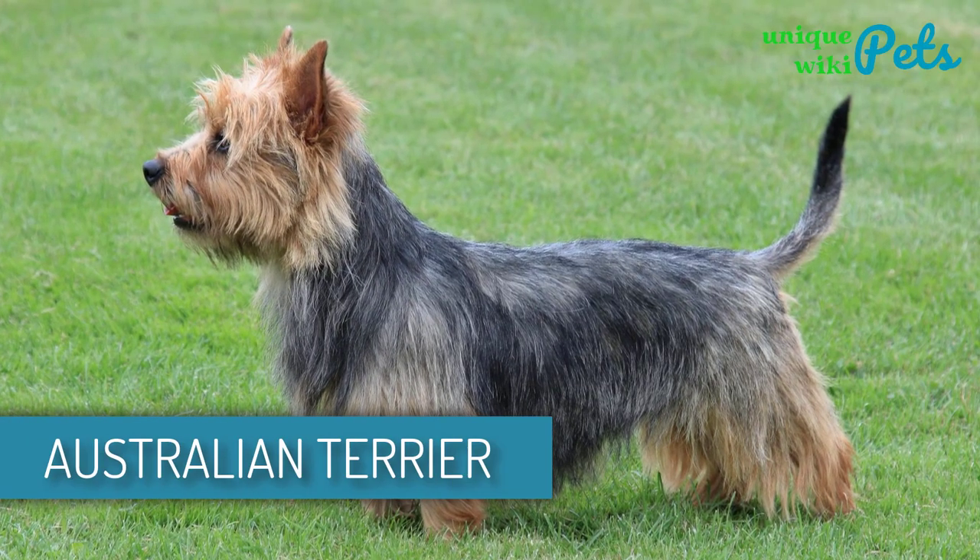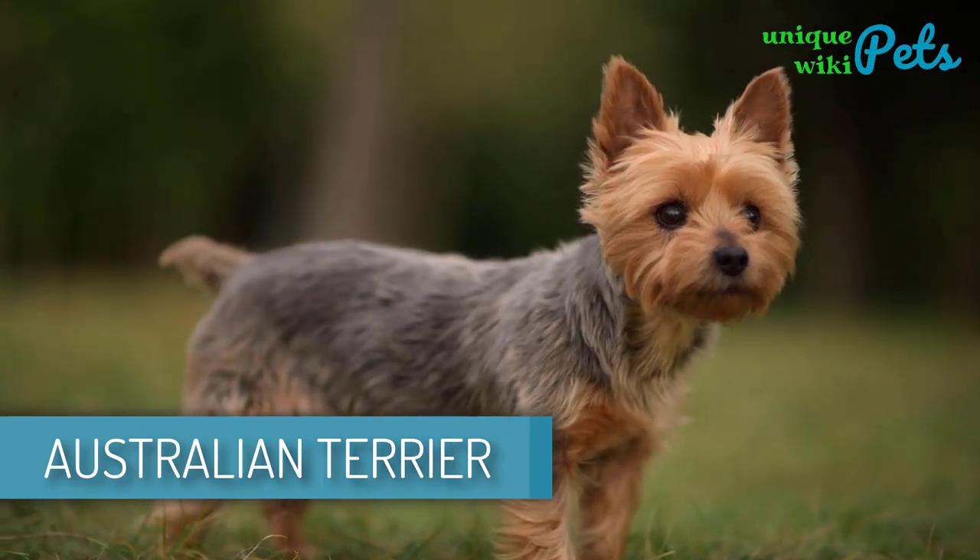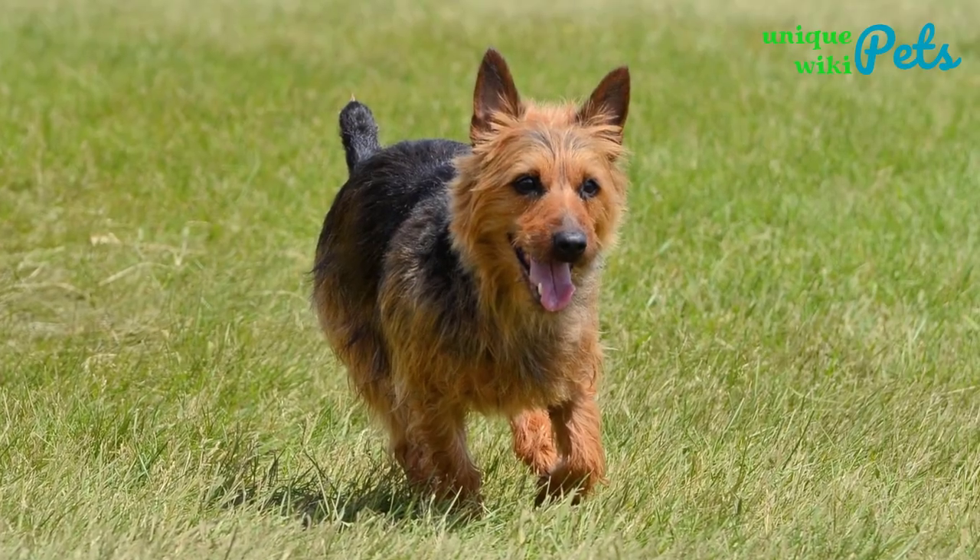Australian Terrier. Australian Terriers are upbeat and love playing around with humans. Playing in the house with kids is one of the fun things he loves to do.